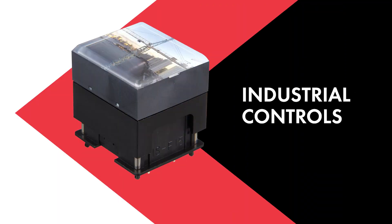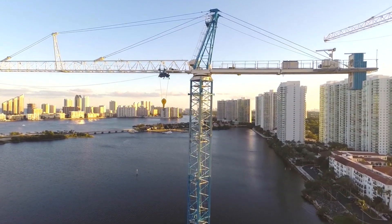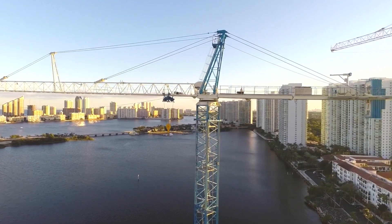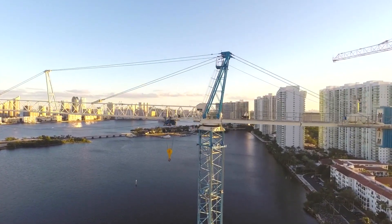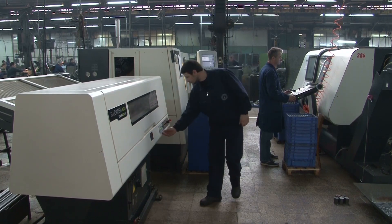Smart Display products can be designed into a variety of industrial control applications, including measuring and testing equipment, information displays, security, and power supply equipment.